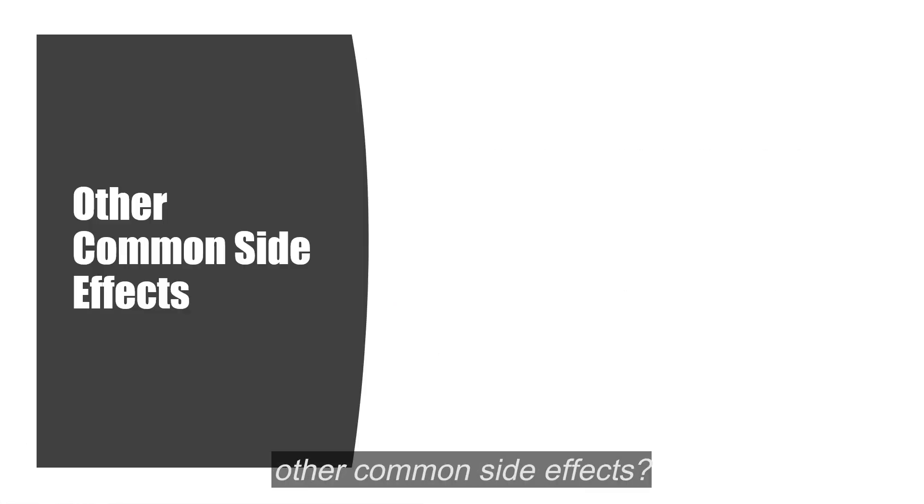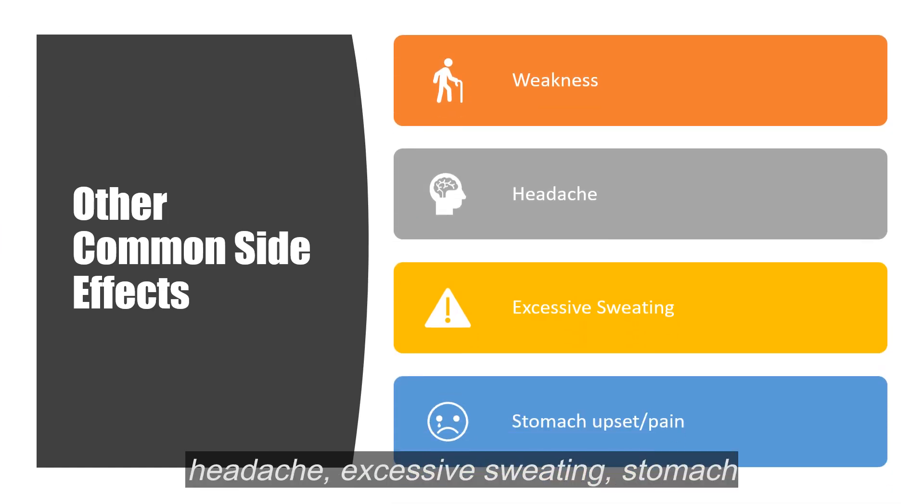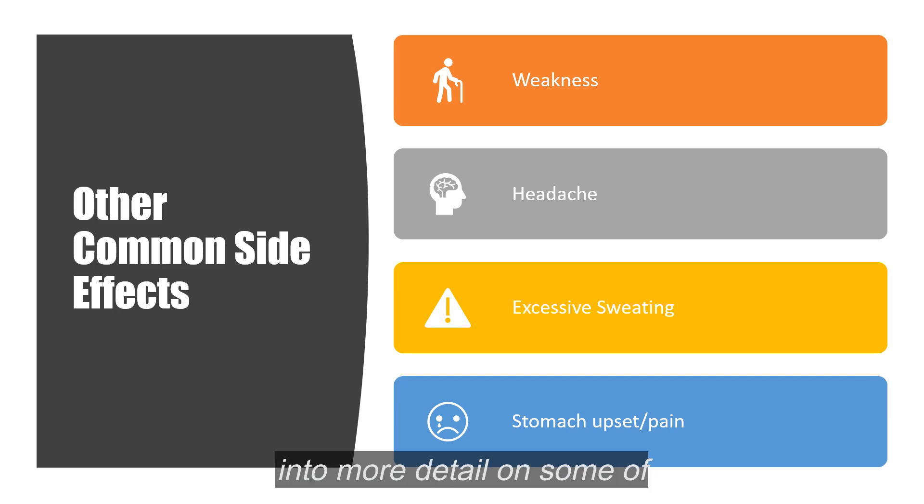What are the other common side effects? Some muscle weakness, headache, excessive sweating, stomach upset. I do have another metformin video where I go into more detail on some of the less common side effects, so go ahead and watch that if you want to learn more about side effects.